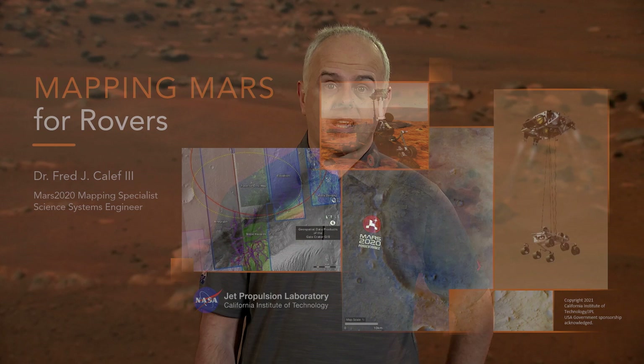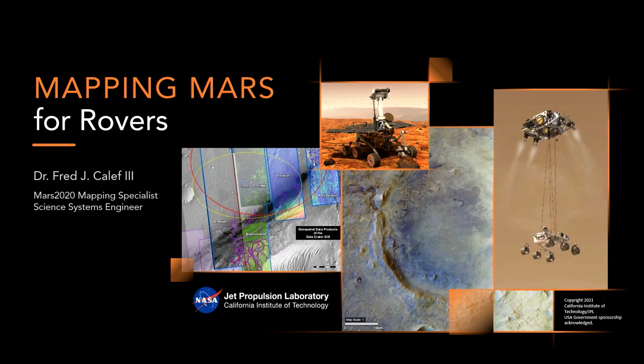Hi, I'm Dr. Fred Califf III from NASA's Jet Propulsion Laboratory, and today I'm going to talk about mapping Mars for rovers. As you can imagine, sending a rover to another planet is a big endeavor, and we want to have the most accurate maps as possible so we can find the scientifically interesting areas, as well as areas that are very safe for the rover to land.